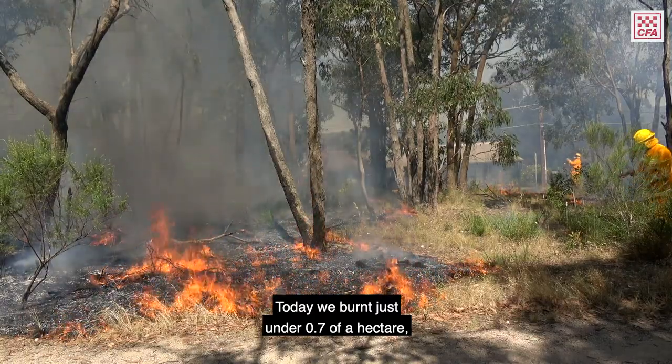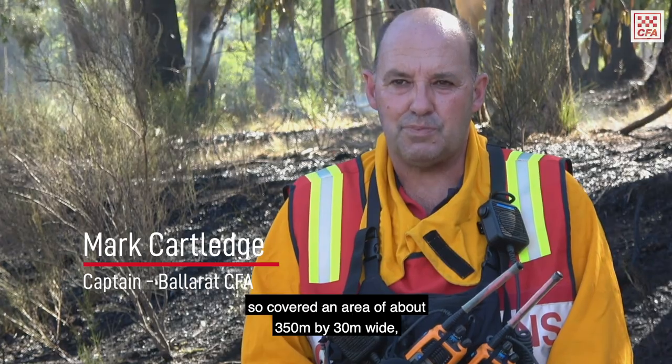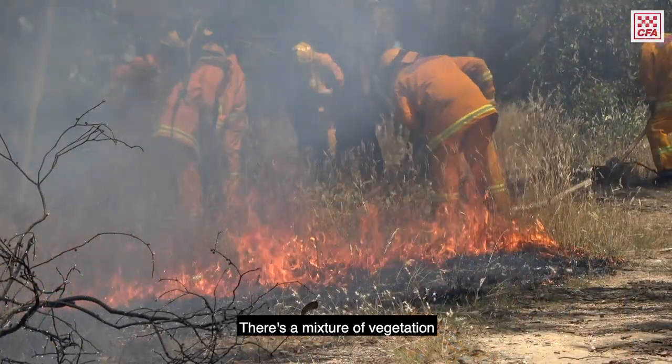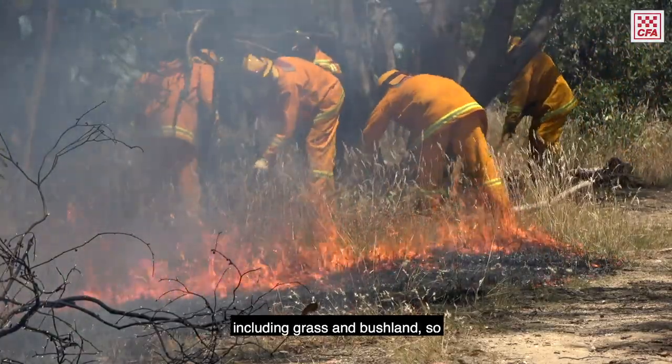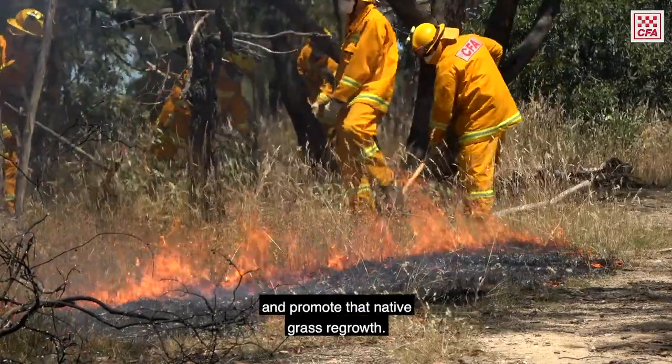Today we burnt just under 0.7 of a hectare, covering an area about 350 metres by 30 metres wide at the widest point. There's a mixture of vegetation including grass and bushland, so it was very important that we did get it done to clean the area up and promote that native grass regrowth.